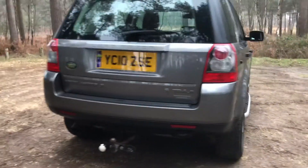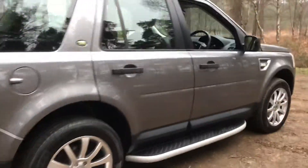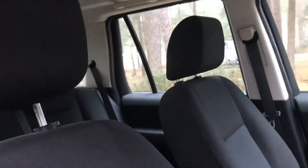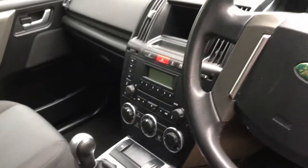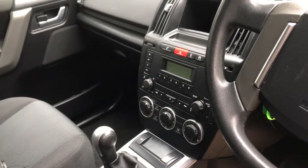Condition is absolutely lovely — virtually unmarked on the bodywork, and inside is equally as good. It has fabric trim, basic air conditioning, and a radio CD.